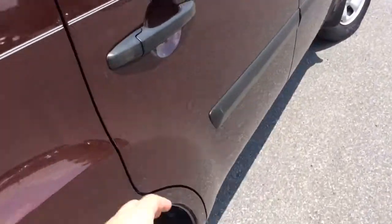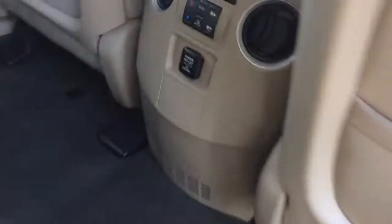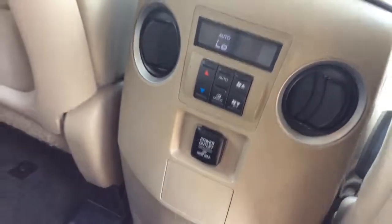It's a Basque Red Pearl so it has a nice metallic flake in it. Double silver pinstripe running down the side. Sure enough in the back there's a nice amount of leg room. You have the rear climate control there and a power outlet for your rear passengers to charge up.